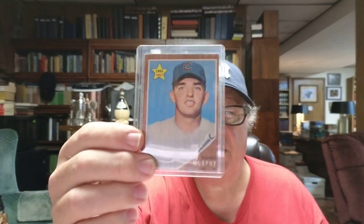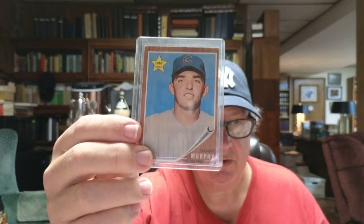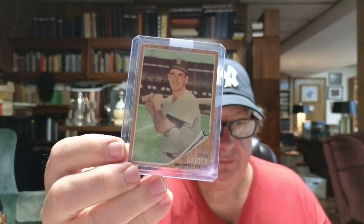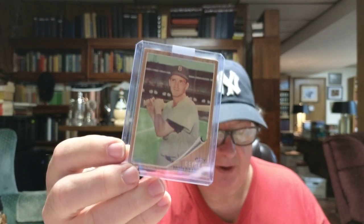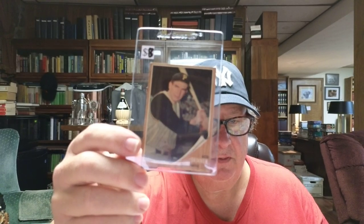Card number 119 is Danny Murphy, a rookie outfielder with the Chicago Cubs. Card number 117 is Gary Geiger, a Boston Red Sox outfielder. And last but certainly not least, card number 110, which is the first card in this series, is Bob Skinner, the left fielder for the Pittsburgh Pirates back at this time.